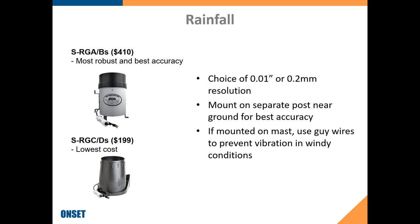For rainfall, we have the high-end S-RGA and RGB rain gauges in aluminum housing — the most robust with the best accuracy. We also offer a lower-cost Davis plastic rain gauge, still reliable and more affordable. Both are available in 0.1-inch or 0.2-millimeter resolution. We recommend mounting these on a post near the ground for best accuracy. If mounting higher on a mast, use guy wires to avoid false rain triggers in windy conditions.